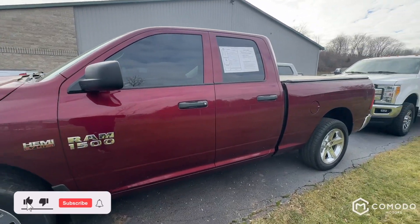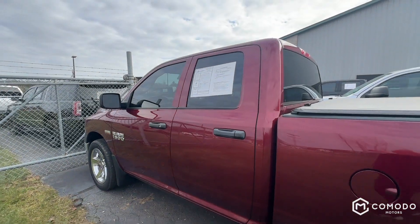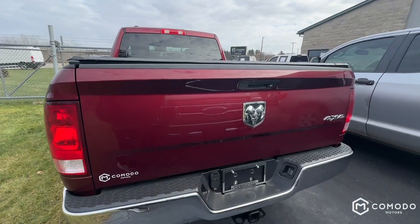This is our red 2017 Ram 1500 SLT. It's got a quad cab, it's got four-wheel drive. Let's take a look at it.